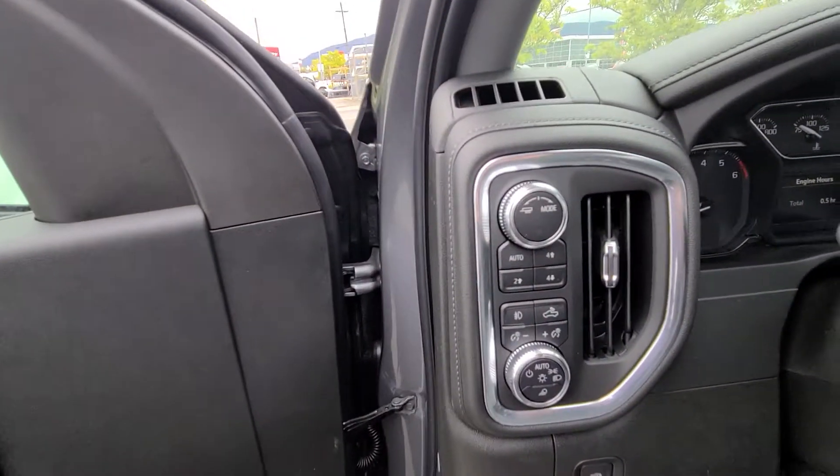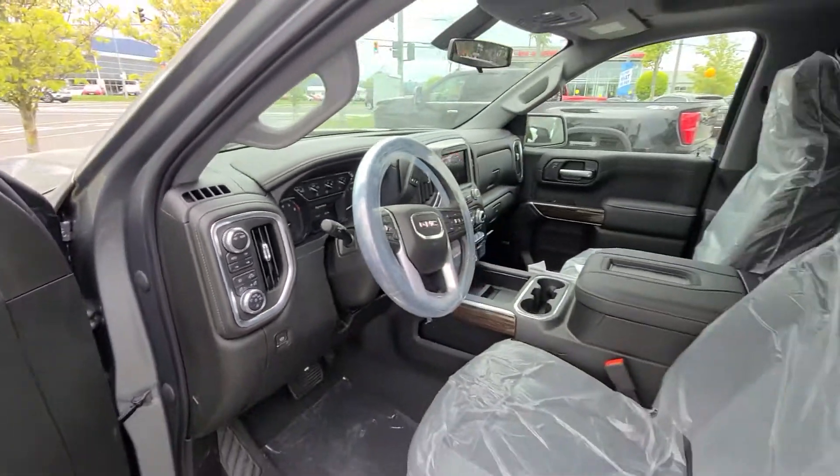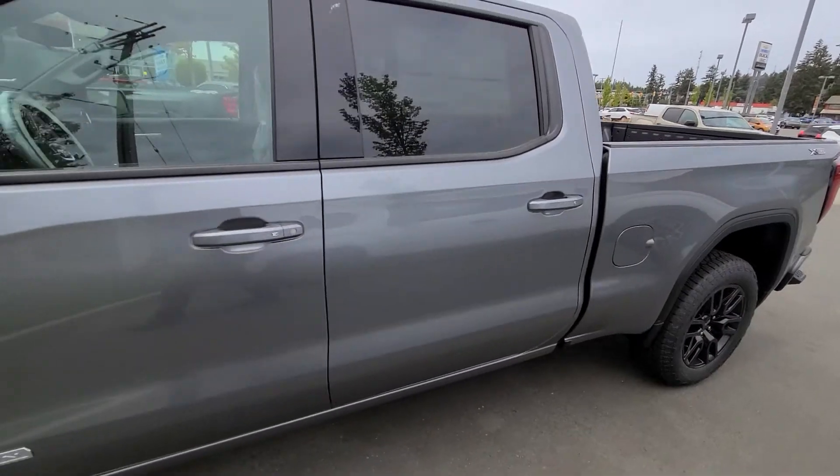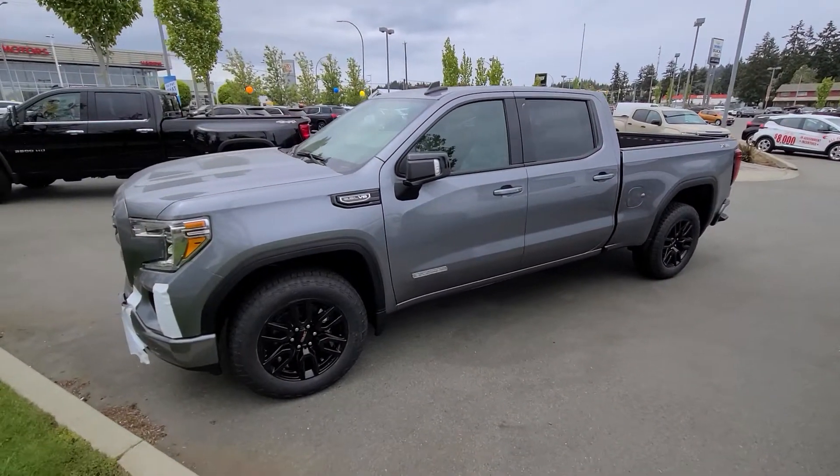And your heated steering wheel, tow mode, forward bay controls, electronic parking brake, and automatic headlights. And there you have it — 2021 GMC Sierra. Look forward to hearing back from you.